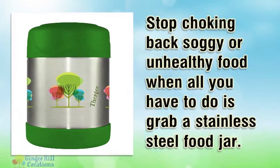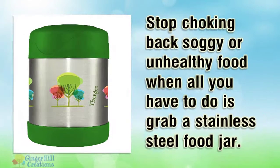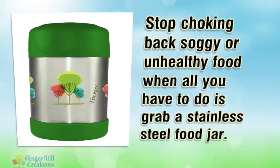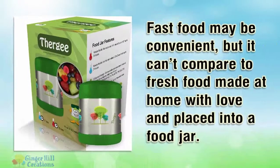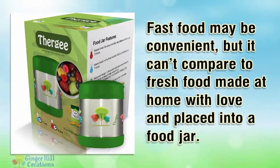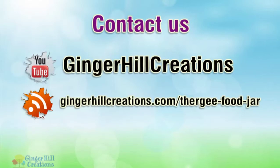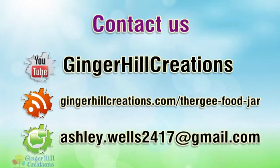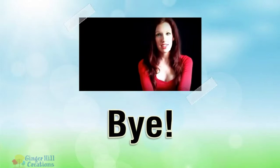Stop choking back soggy or unhealthy food when all you have to do is grab a stainless steel food jar. Fast food may be convenient, but it can't compare to fresh food made at home with love and placed into a food jar. Hope you found it useful — for more information, please click the link in the description.